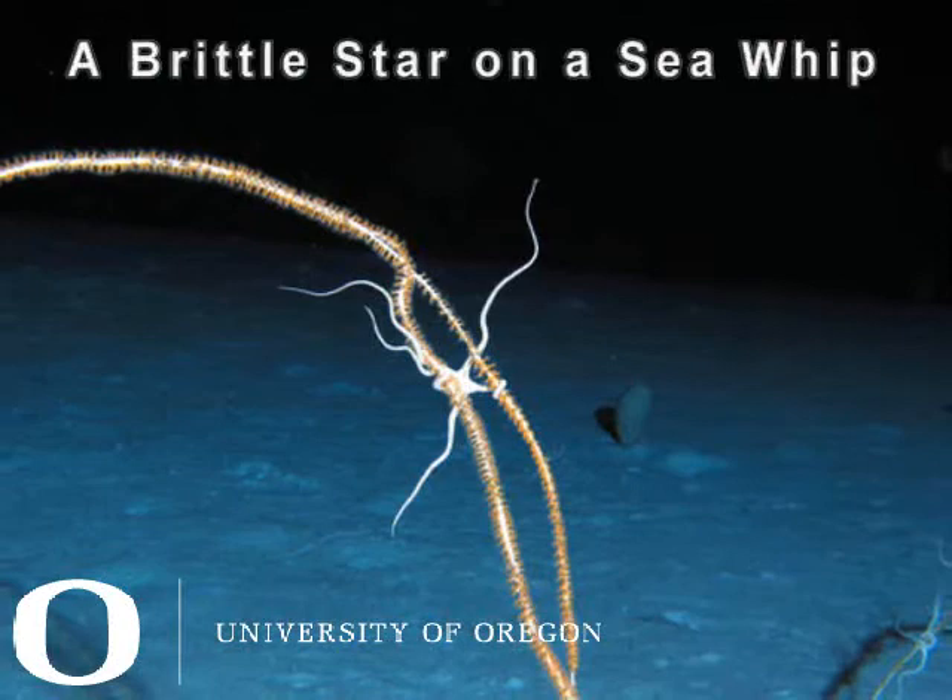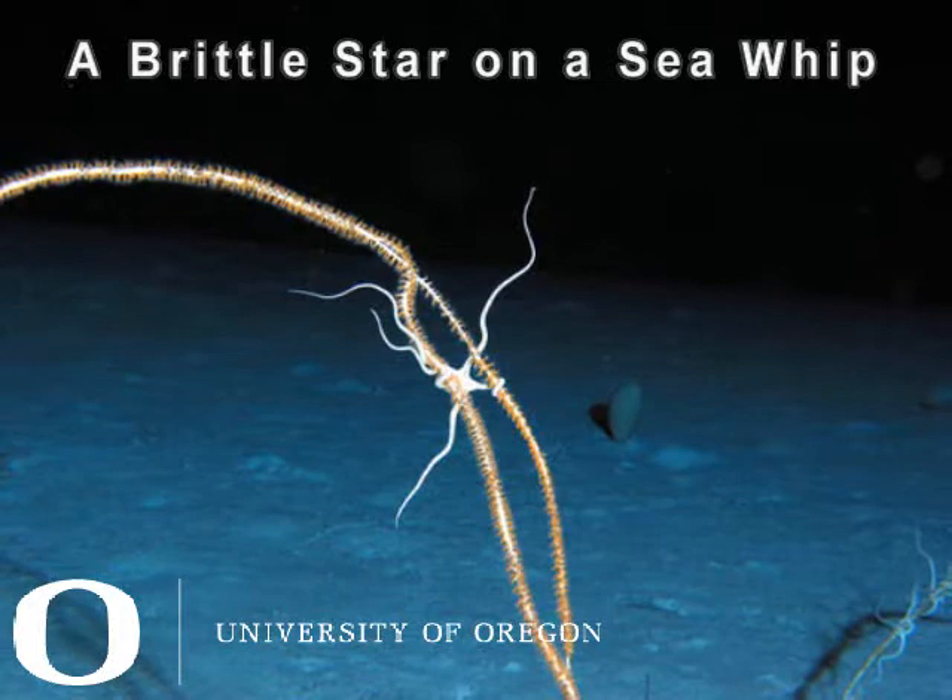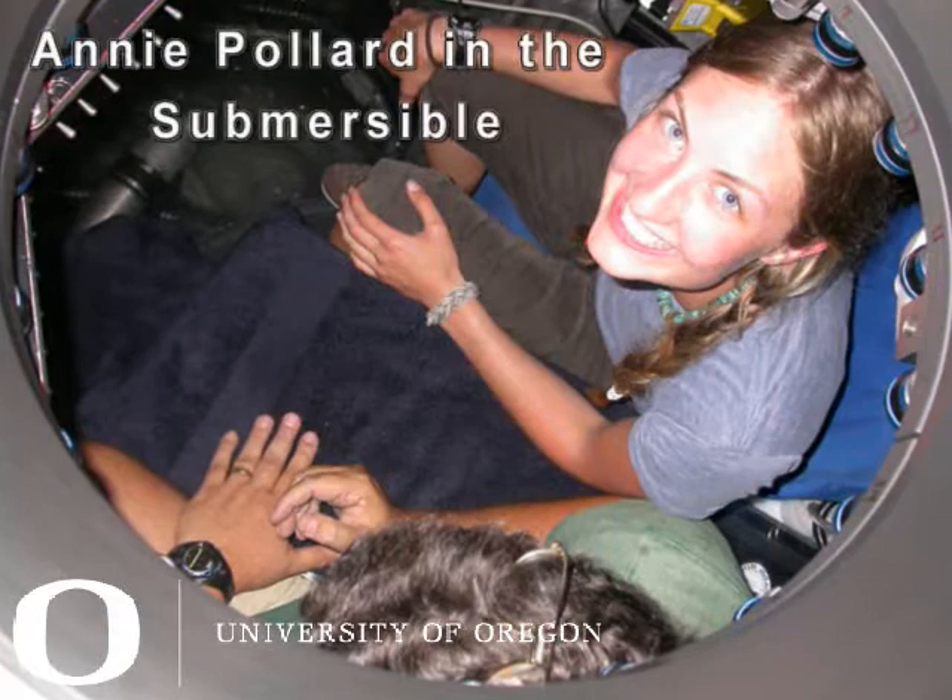Deep sea, of course, is the biggest habitat on Earth. There's more living space in the deep sea than anywhere else, but it's pretty rare for students to really have an opportunity to work in that largest habitat or look at the unusual organisms there, just because of the expense of getting there. This course in deep sea biology is unique in that it gives students the opportunity to not only study about it, but actually go there, see the animals, touch the animals, and do projects.